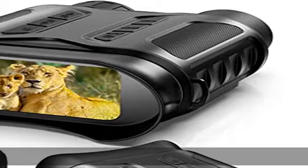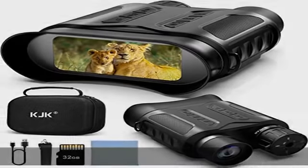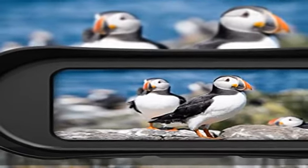Great companion for outdoor activities: night hunting, night fishing, camping, patrol detection, security and surveillance, watching wildlife and stars and the night sky. 4K ultra HD video and 36MP picture.